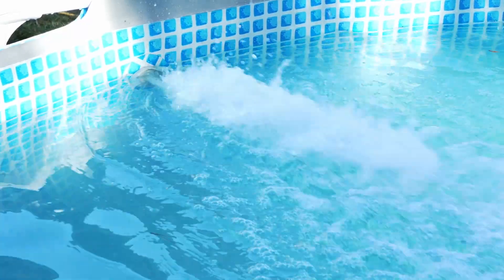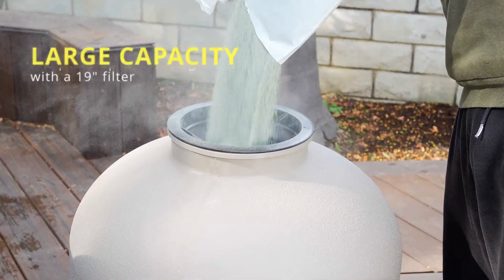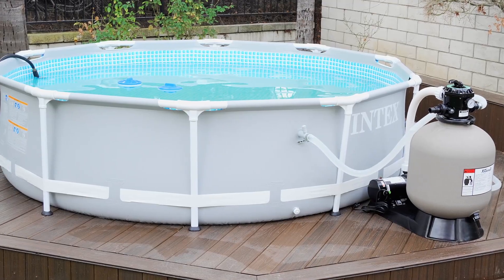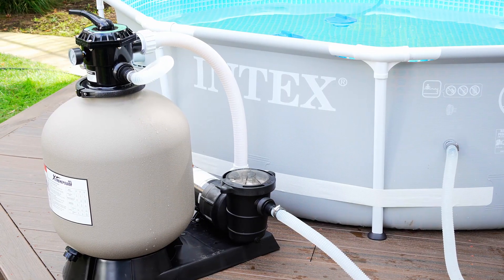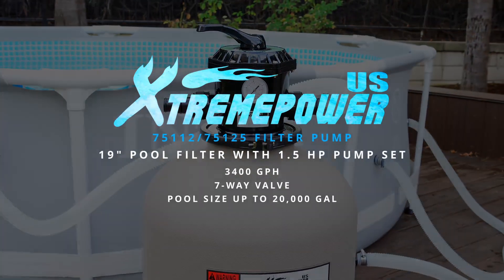Perfect for pools up to 20,000 gallons, this 19-inch filter is ideal for large pool owners looking for superior performance and compatibility. Upgrade your pool experience with the Xtreme Power US. Dive into crystal clear waters today.